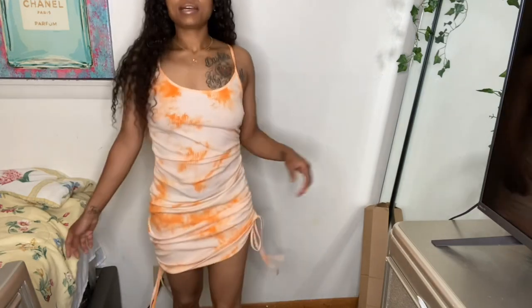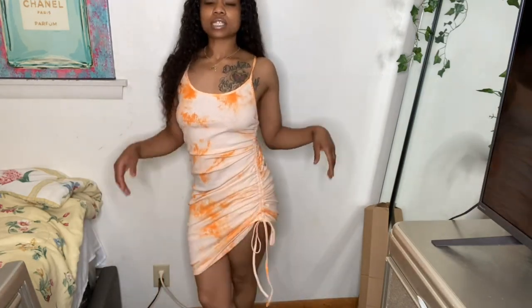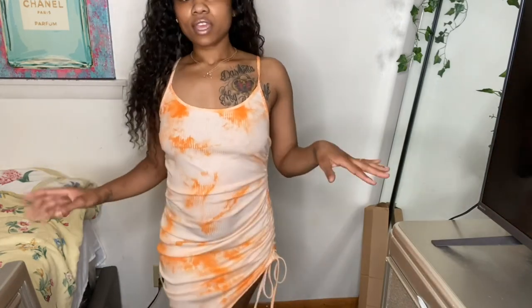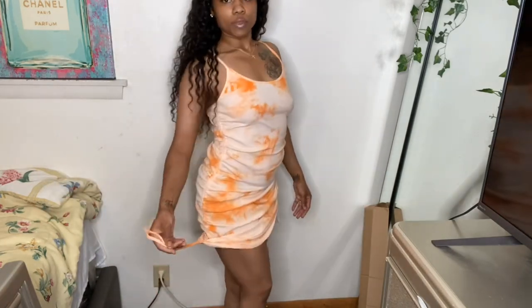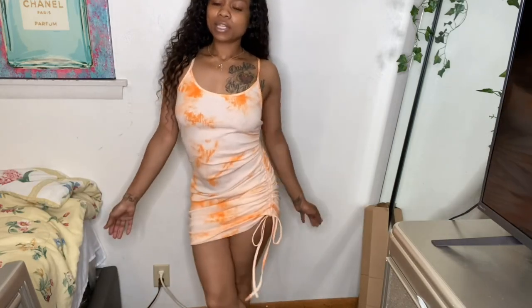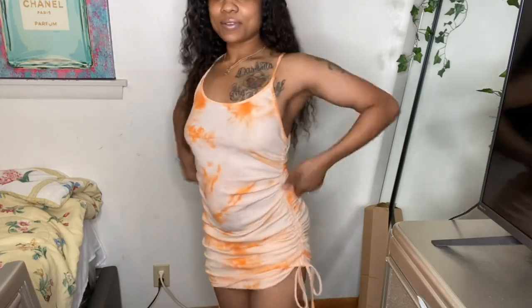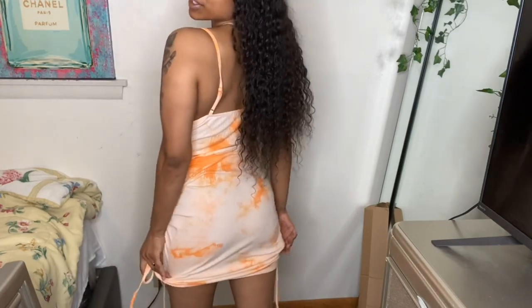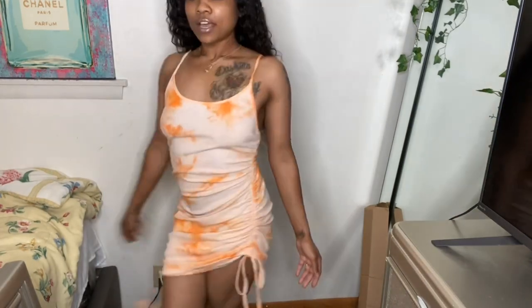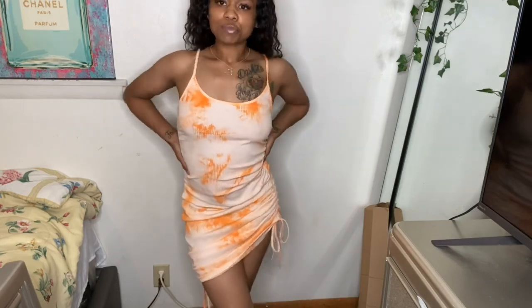You can either leave the strings long or tie them up — I think that's how I'm gonna wear it. You could make both sides tighter so it's kind of short all around. Super cute dress for the summer — you could just throw it on with some cute flats or sandals and a little orange bag.